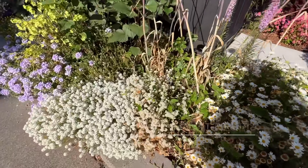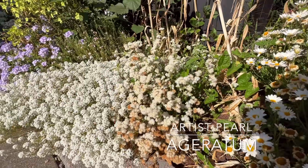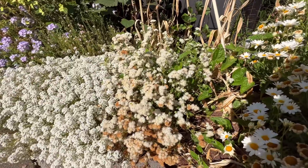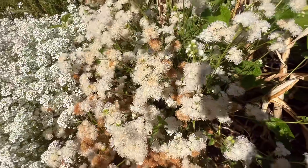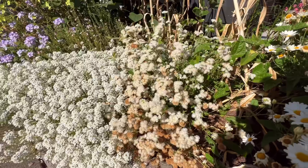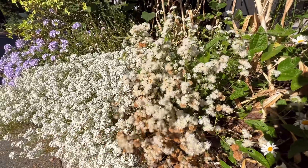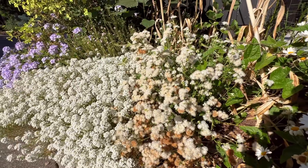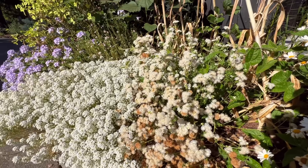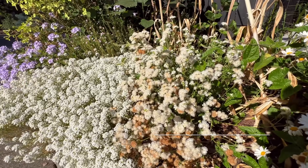Underneath that is Artist Pearl floss flower. I will not be repeating this next year — I don't like the color. It's supposed to be like a pale white and look like cotton balls, but I just don't like it. I love Artist Blue floss flower — it is such a fantastic plant with such a good color of blue — but this pale version is just not going to work for me anymore.